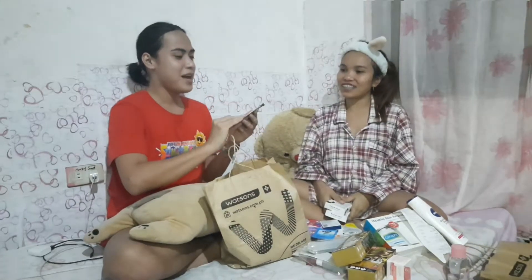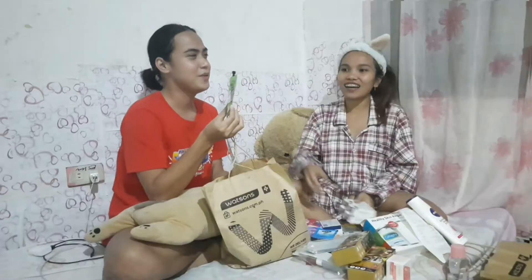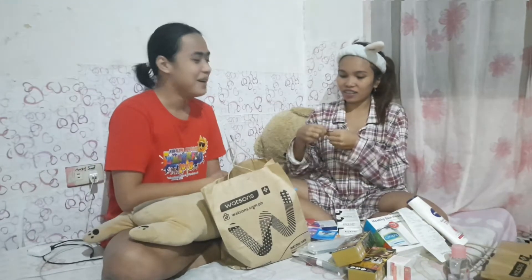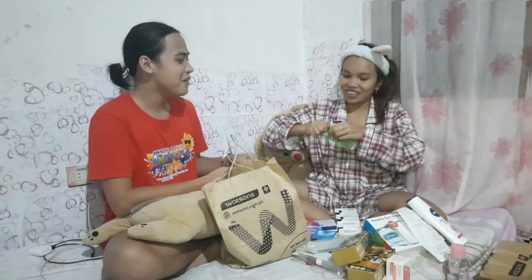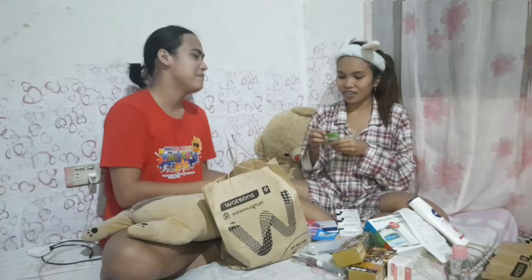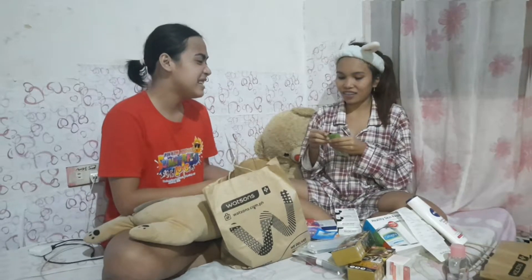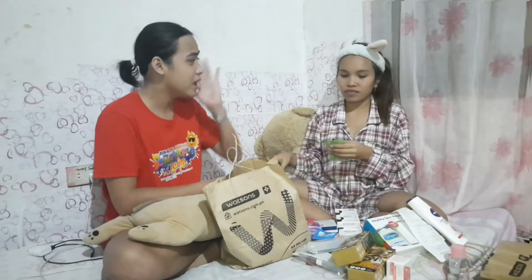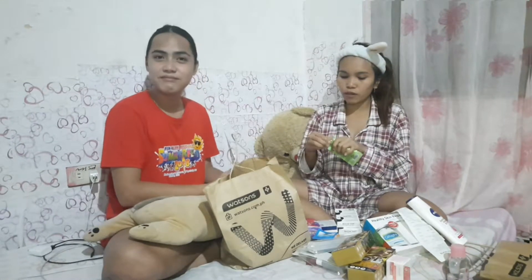Next is a pillow mask — a sleeping mask. I didn't use it yet. We're going to use this one tonight. Is it effective? It's to relax your skin, yeah.